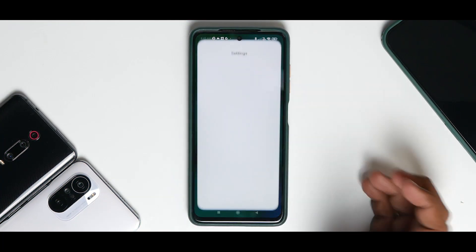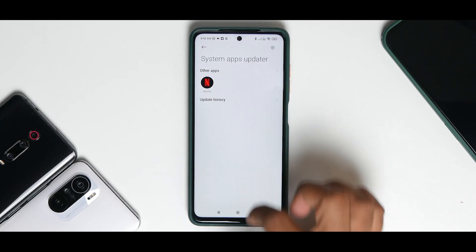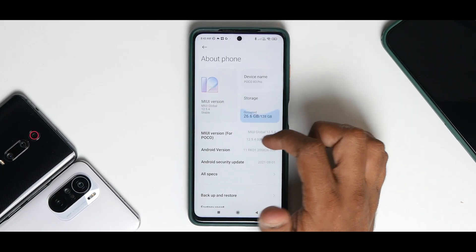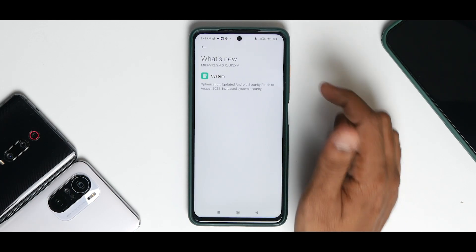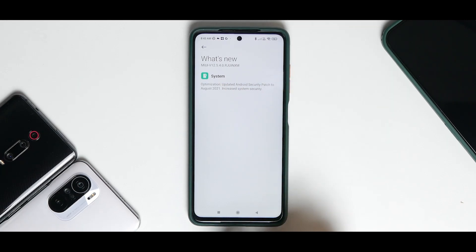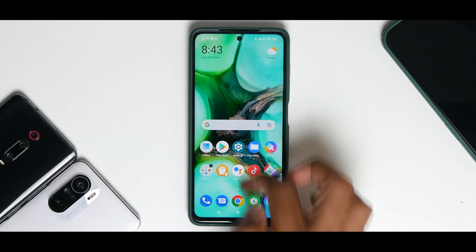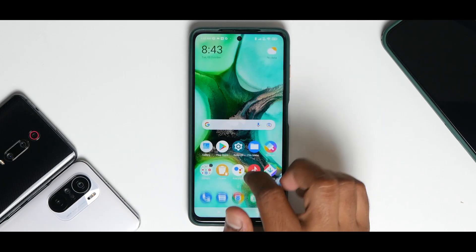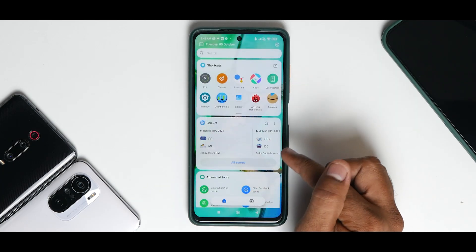So what do we have here — 12.5.4 Indian version, the latest software update, MIUI 12.5.4. If you click on What's New, it says optimization and the Android security patch updated to August 2021. We are in October, so it's just about a month-old patch — not a very old update. This is the latest device and it will keep receiving updates, but talking about the look and feel...